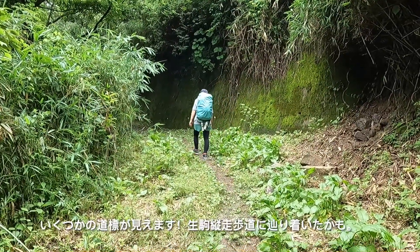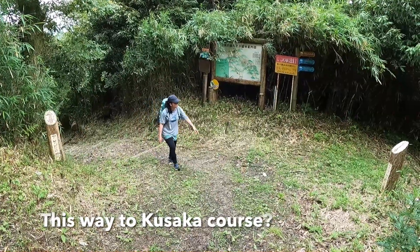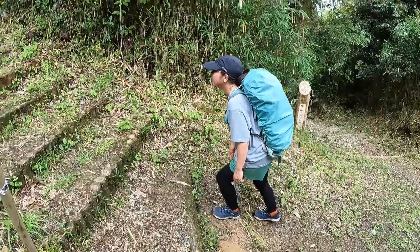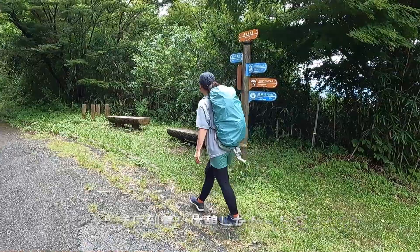Some signs ahead — maybe we've reached the Ikoma Jusou Hodo. It's just to the right here. Yeah, Kosaka is down there. We've made it to the nature trail — take a break if you want.